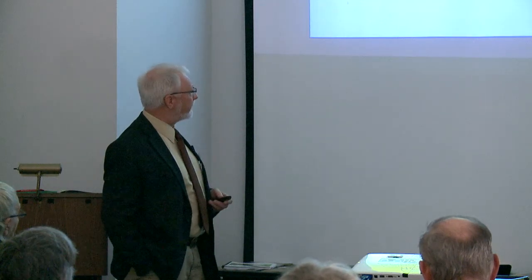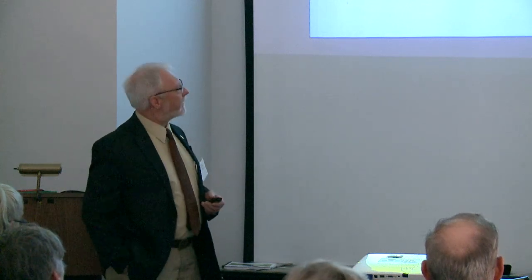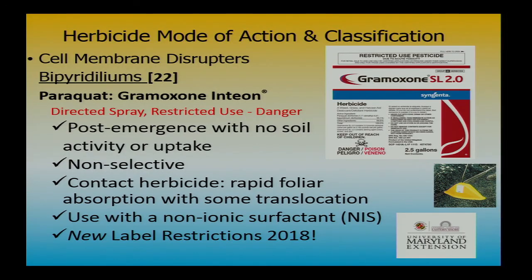The old standard is Gramoxone. There have been some label changes to Gramoxone, and concerns about it coming off the marketplace, especially for hand applications or small gator-type applications. Gramoxone is deadly — the only herbicide with a danger label plus skull and crossbones. It's the best burndown product there is. It's what made no-till what it is. The problem is that once you get a lethal dose, there's no going back — you will die in five to seven days, put in an induced coma.